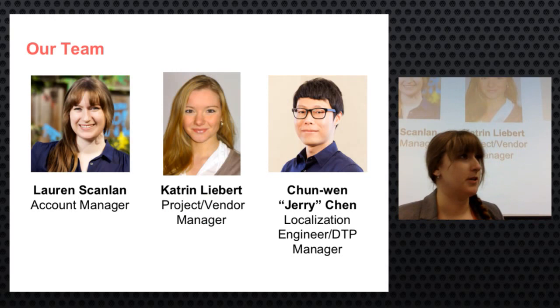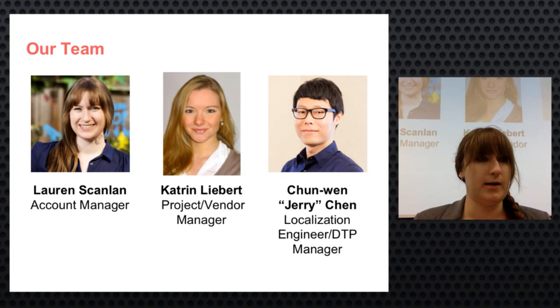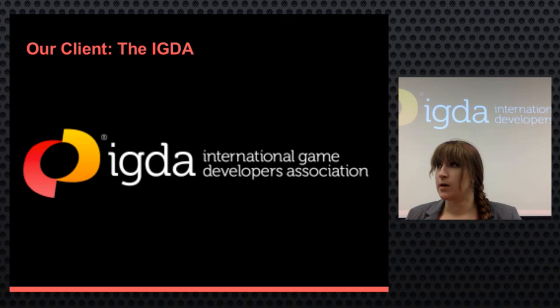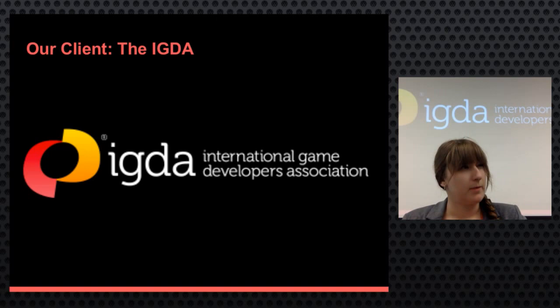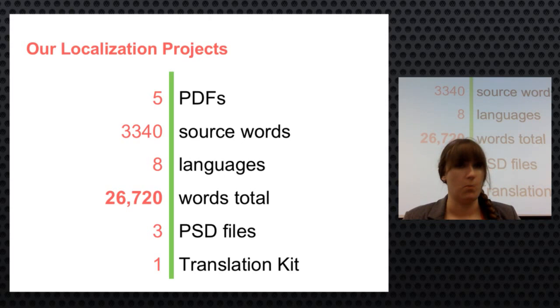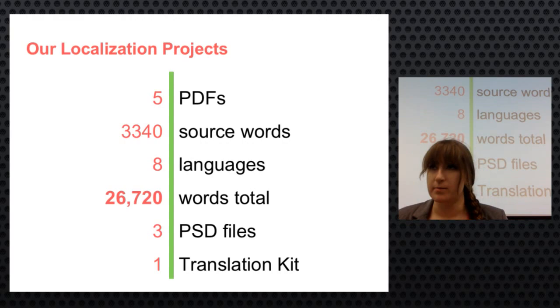The IGDA's goal is to connect game developers in small communities globally, with about 8,500 members in 90 professional and academic chapters worldwide. The team initially considered a website localization project plus PDF and DTP work, but the client declined website localization due to constantly changing dynamic content. Instead, they focused on five PDFs dealing mainly with chapter creation and special interest group creation, totaling about 3,300 source words across eight languages: Simplified Chinese, Traditional Chinese, Korean, Russian, Brazilian Portuguese, Spanish, French, and German — almost 27,000 words total.